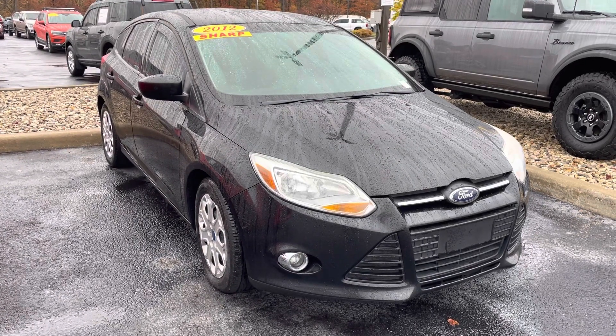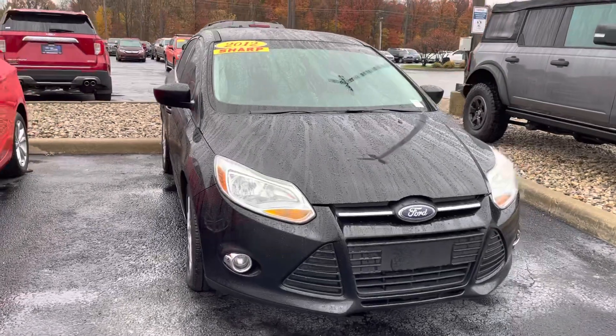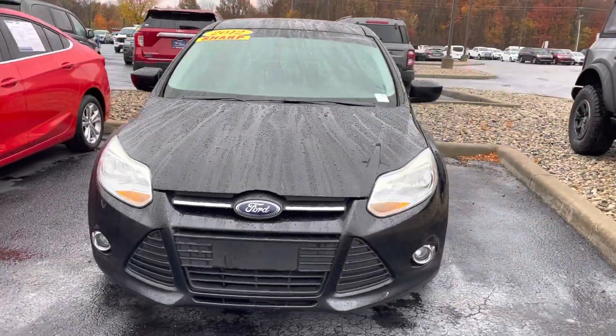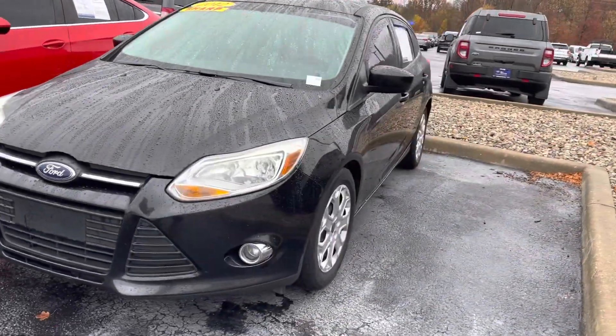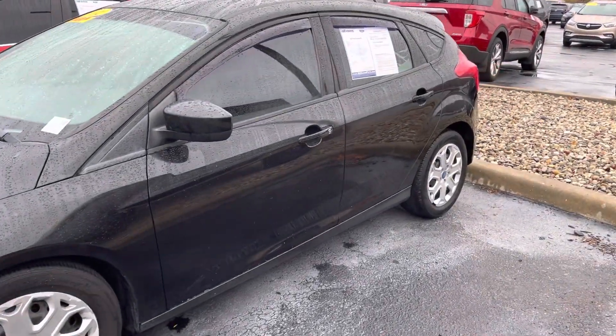Hi, I'm Martha. This is JB with Bill Estes Ford. This is the 2012. I'm going to start with Express Interest in online. I wanted to give you a quick walk-around tour to show you the exterior and the interior — maybe get better details on what you want. Saw the photos online.